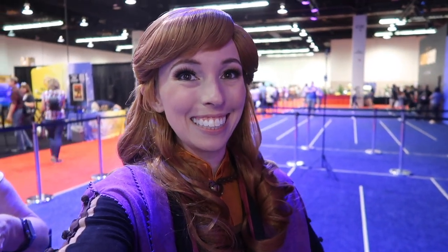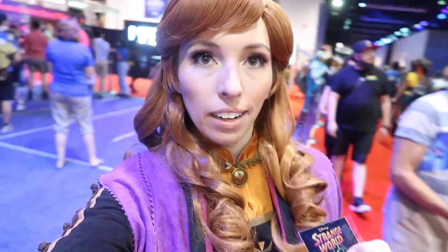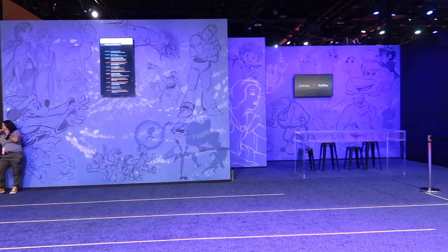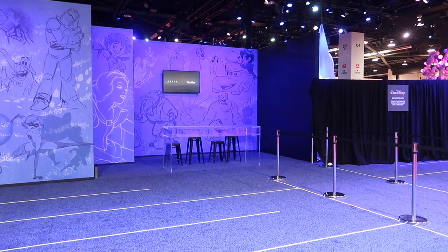Now we're waiting for the Strange World photo op and I think they've got a gift over there so hopefully I can get that. I just finished the Strange World photo op and I got a pin of Splat — I absolutely love pins. Over here is where they're doing the signings and the giveaways, so I'm kind of hoping I might be able to join in for the Encanto one.